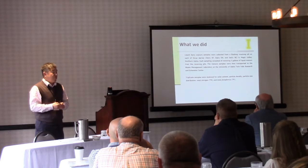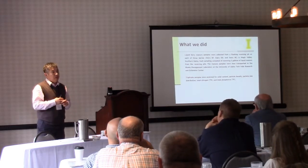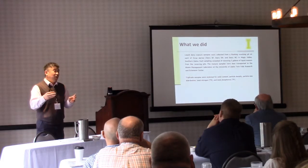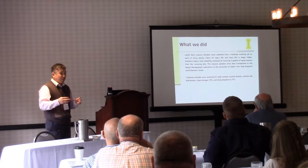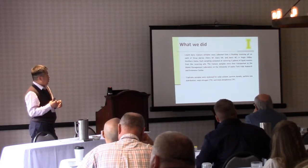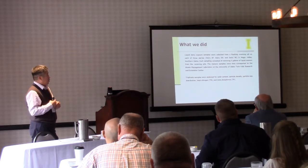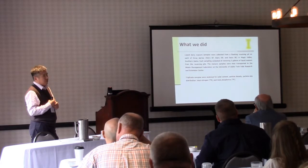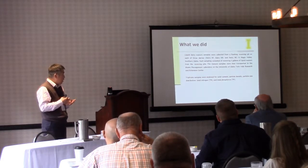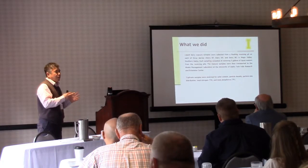We went to three different dairies of different sizes that reuse their water differently. Some dairies at the end of the cloud season have more water and don't reuse their flushing water as much, while some have very limited water access and need to reuse their water many times. These three different dairies are in Magic Valley, Southern Idaho. We collected five gallons of liquid from their receiving pit and brought it back to the waste management lab at the University of Idaho Twin Falls Extension Center for triplicate sample analysis of solid content, particle density, particle size distribution, and total nitrogen and total phosphorus linked with each group of particles.